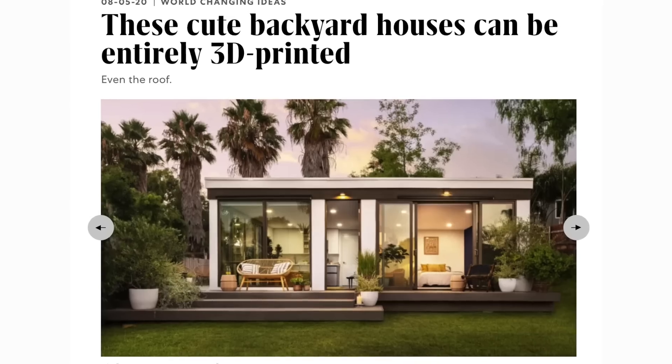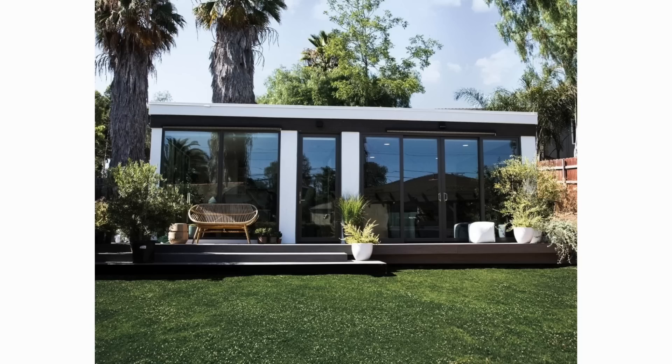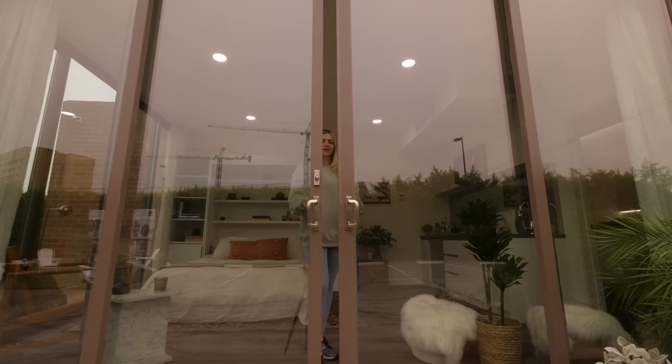Mighty Buildings is the construction tech startup company behind these beautifully printed sustainable homes. Last week on my channel we explored extremely cheap old houses, and this week we're doing the opposite — housing of the future. So today we're going to tour a 3D printed house, and I really want to propose to this company going to their warehouse to make a video diving into how they 3D print these houses. So if you want to see that, give this video a thumbs up.